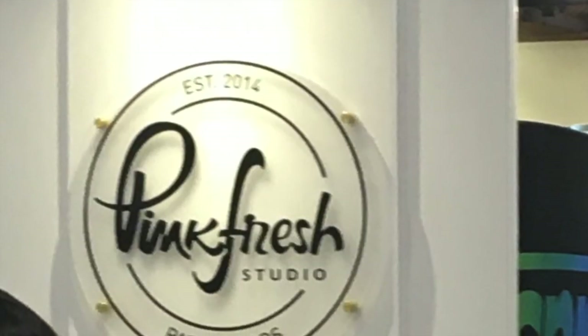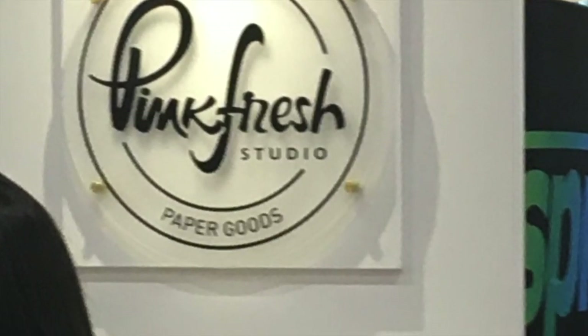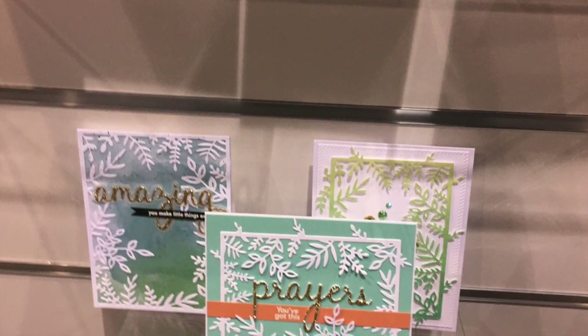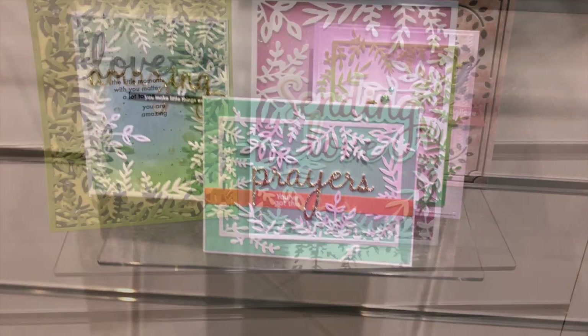Pinkfresh Studio had, of course, some of my favorites. Look at these wonderful samples — there is beautiful color here as well and lots of talent in that booth. Look at these last ones with the leaf frame.